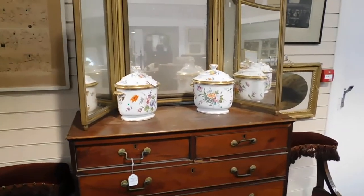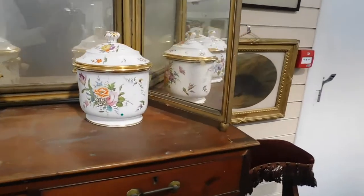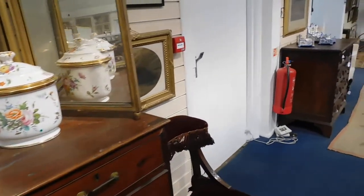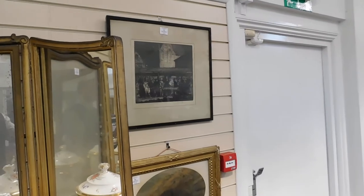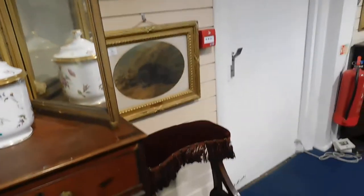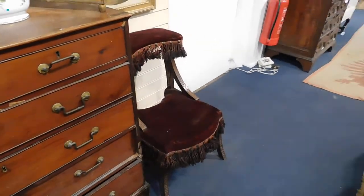The ice pails are Wedgwood — one's rather poorly, so condition is certainly worth considering in this sale. But a handsome pair nonetheless. There's a Brangwyn etching there, lot 61, in at one to two hundred. And a pair of Victorian prie-dieu.